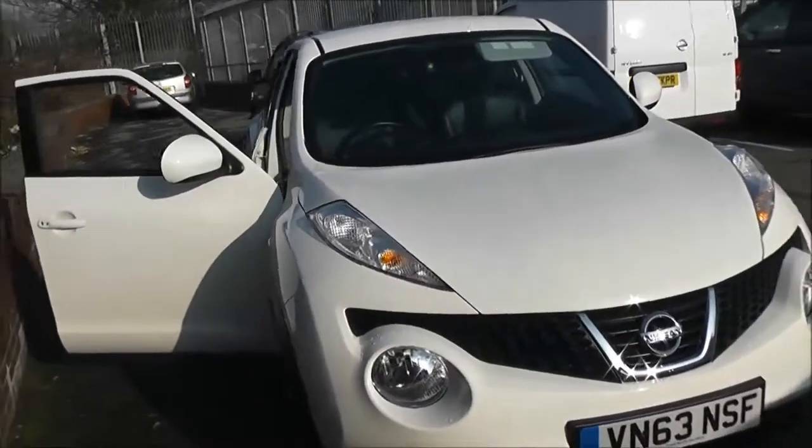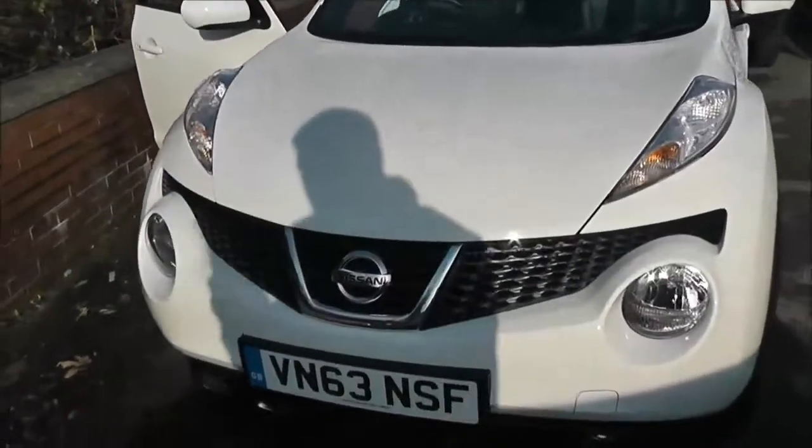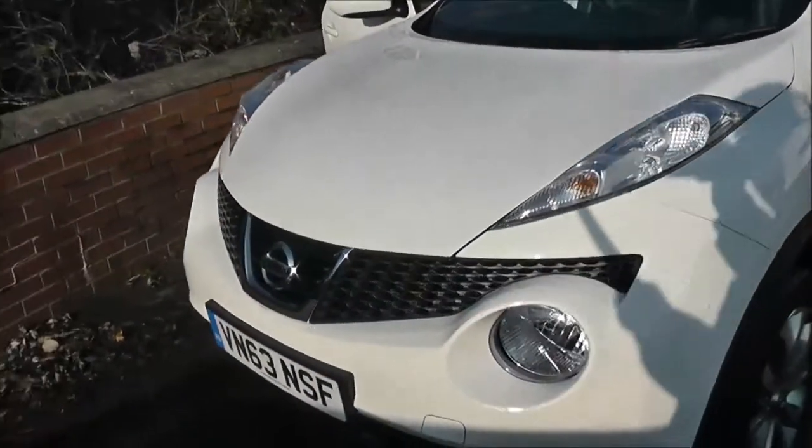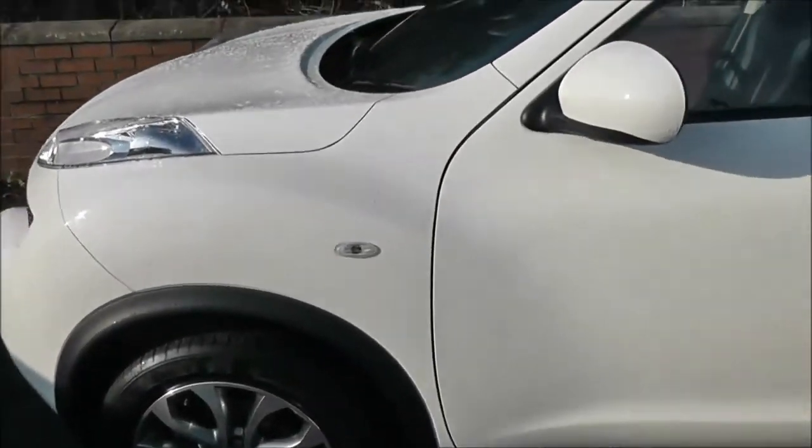This vehicle, because of its low emissions, is in tax band B, which equates to only £20 of road tax per year. Insurance group 17, and it has a combined fuel consumption of around 70 miles per gallon.